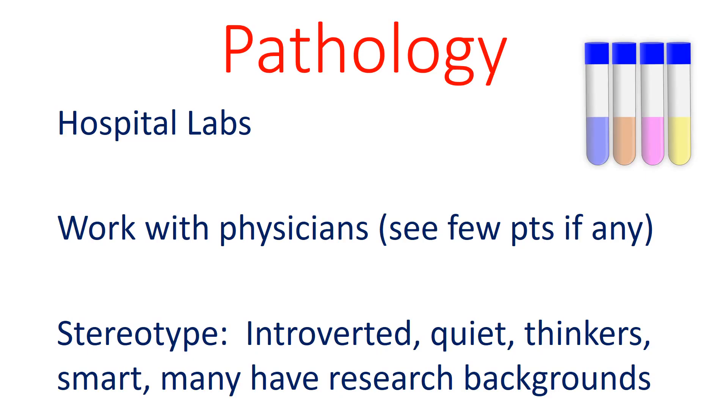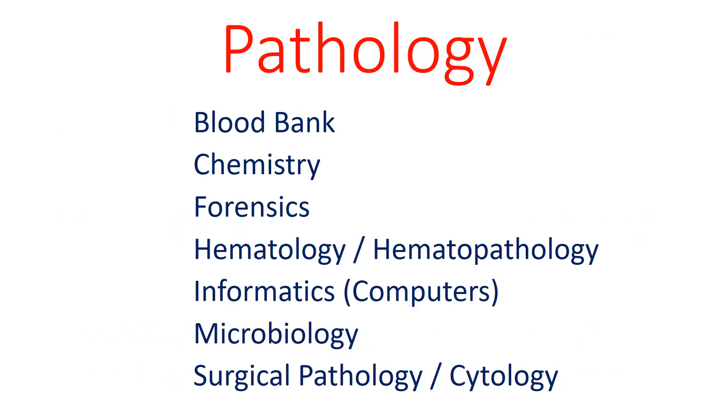Pathology is a miscellaneous field, best described as laboratory medicine. Pathologists tend to work in labs analyzing specimens from patients. Many pathologists do not see any patients, so they work behind the scenes in the hospital. The stereotype of pathologists is that they are introverted, quiet, thoughtful, smart, and many have research backgrounds. Pathology has many subspecialties, including blood banking, chemistry, forensics, and microbiology.